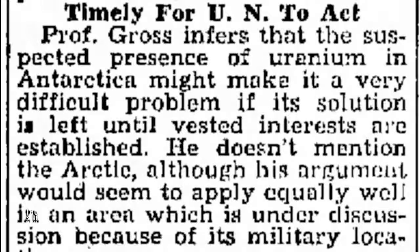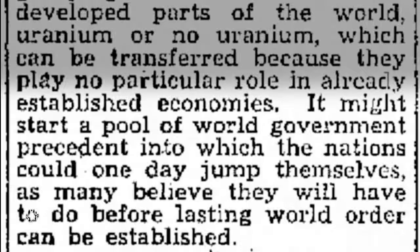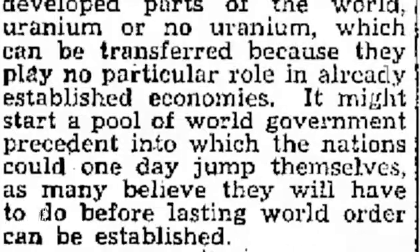Professor Leo Gross went on to say that the suspected presence of uranium in Antarctica necessitates the UN to act right away to 'start a pool of world government into which the nations could one day jump themselves, as many believe they will have to do before lasting world order can be established.' Interview subjects confirmed that uranium would be the only practically valuable resource worth going after, and that as resources are recklessly expended, the time will come when the world must go after the resources there.